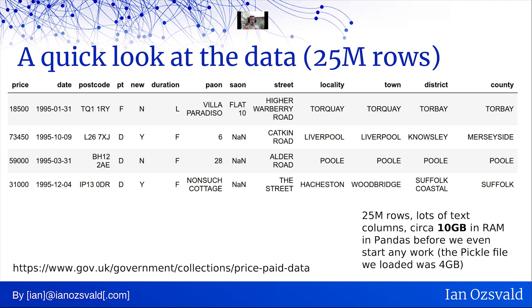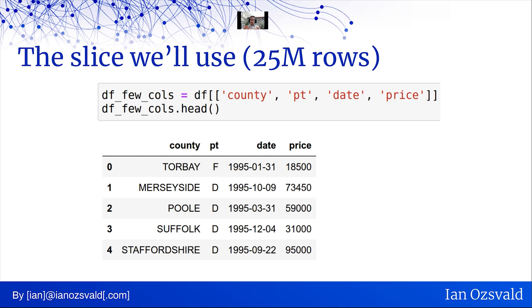We'll be using a thinner slice of this data set for some of the early slides. I've made df_few_cols using the county column (location), PT (property type — D is detached, F is flat, S is semi-detached), date (when the transaction was completed), and price. Back in 1995 you could buy a house for £18,000 — oh, that's so quaint. Now you're looking at half a million to a million, certainly around London and lots of the more popular places in the UK.